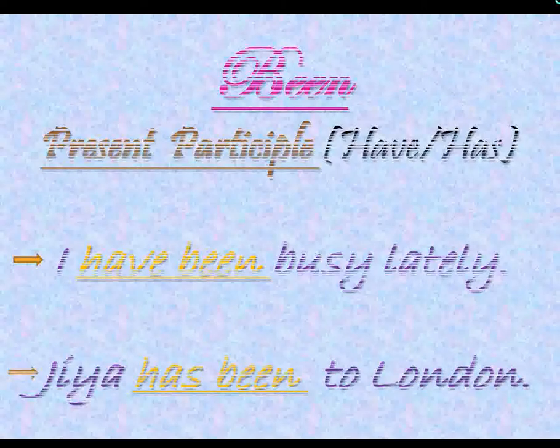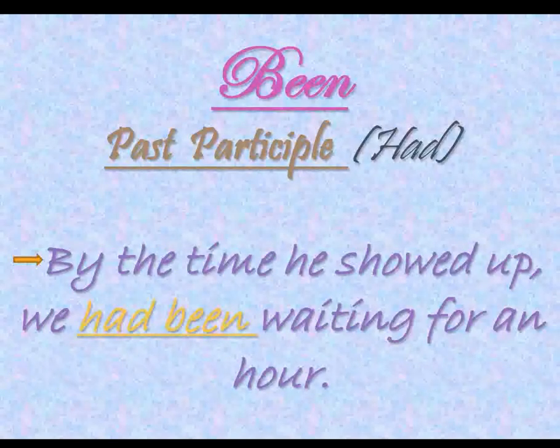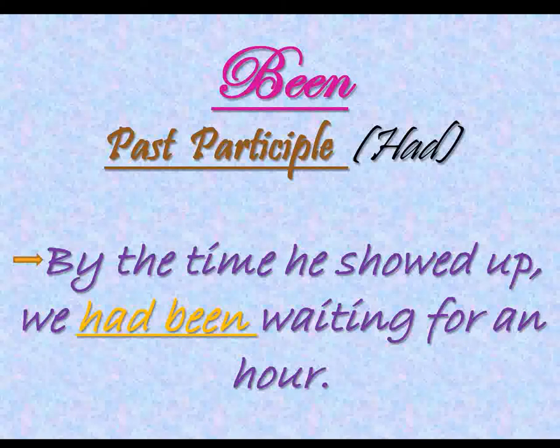Now, using been in a sentence in the past tense, we have: 'By the time he showed up, we had been waiting for an hour.' In this sentence, 'had been' is used as the past participle of 'to be,' which is in the past tense.